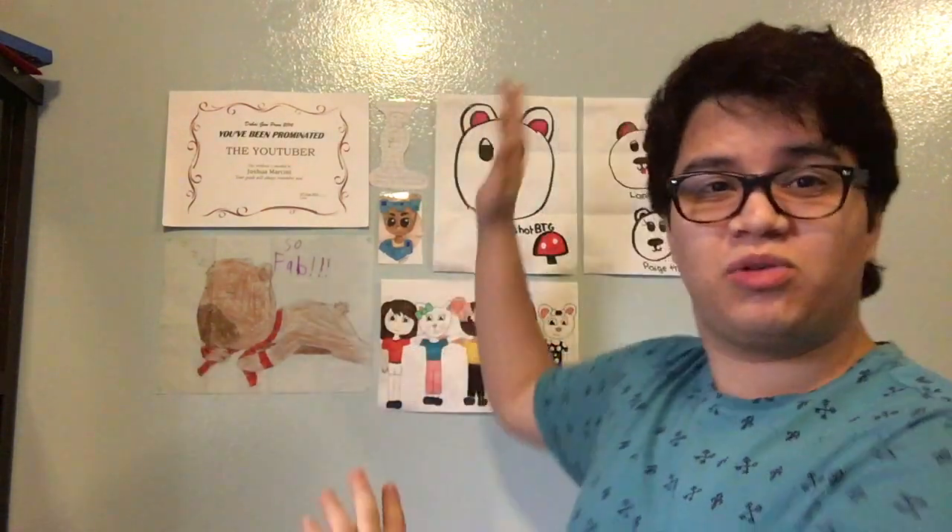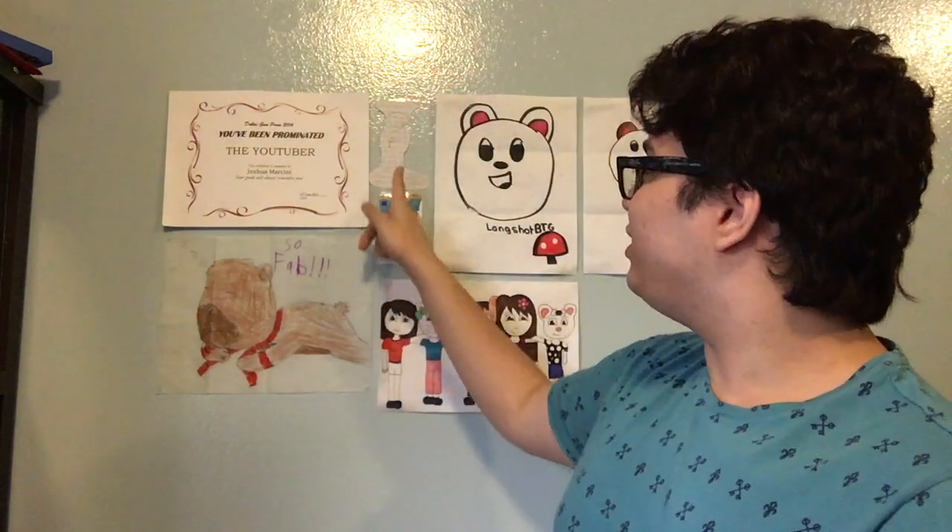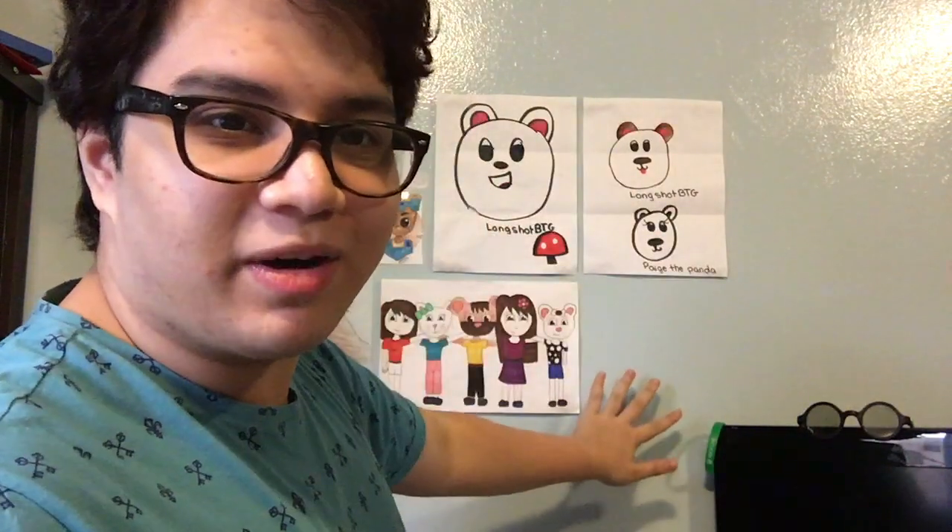Hello everybody! This is Lachavij here and we are in a different setup. I'm not sitting down, I'm actually standing up against this wall - this amazing wall here. It's all you guys' fan art. I put it up on this wall - like whatever fan art I get goes up on this wall. Take a look.